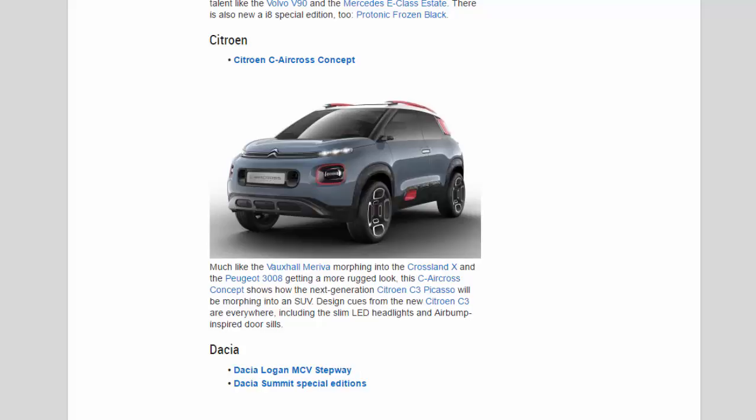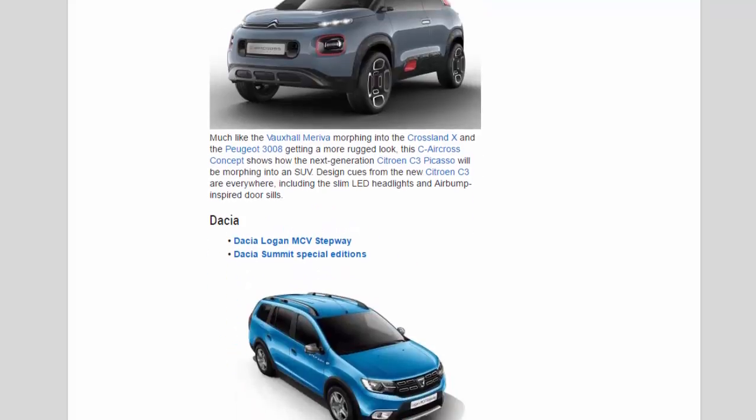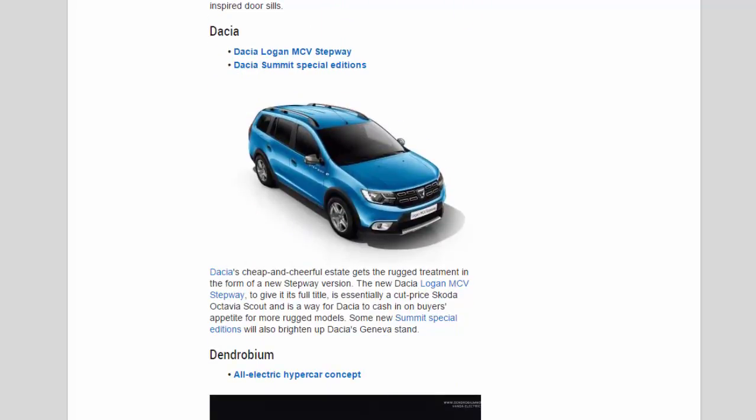Dacia: Dacia's cheap and cheerful estate gets the rugged treatment in the form of a new Stepway version. The new Dacia Logan MCV Stepway is essentially a cut-price Skoda Octavia Scout and is a way for Dacia to cash in on buyers' appetite for more rugged models. Some new Summit Special Editions will also brighten up Dacia's Geneva stand.